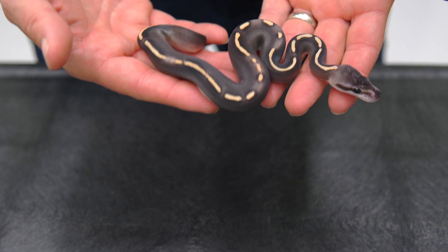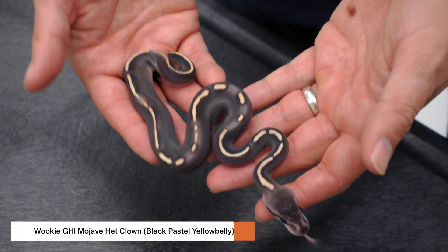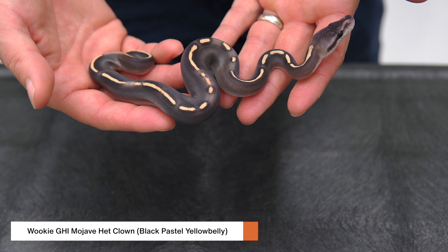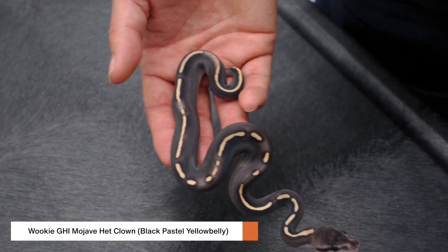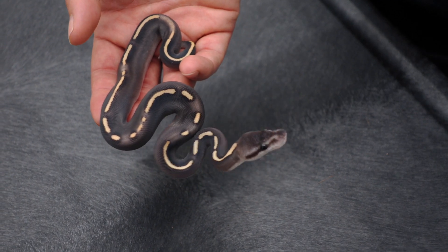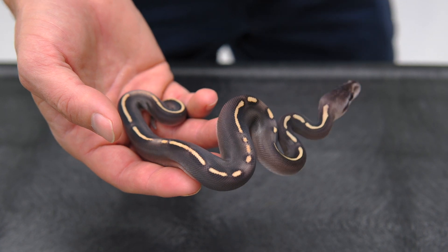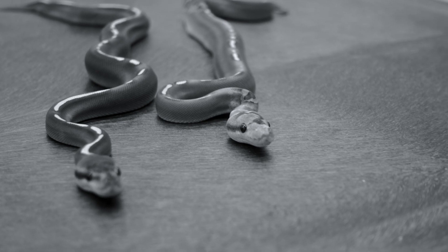We have one insane baby to show you from this clutch, but let's introduce it by showing one of the siblings first. This is a hat — but it's an amazing, almost blank, GHI Mojave hat. You guys probably think it looks like a GHI Mojave, and basically it is. We know it has Wookie because every baby has to have either Wookie or Spot Nose, and it clearly isn't a Spot Nose. So we have GHI Mojave Wookie, could be Black Pastel, could be Yellow Belly, but we know it's a 100% het clown from the clutch. I show you this animal because we have an amazing paradox animal that hatched right next to it that I'm just so amazed with.